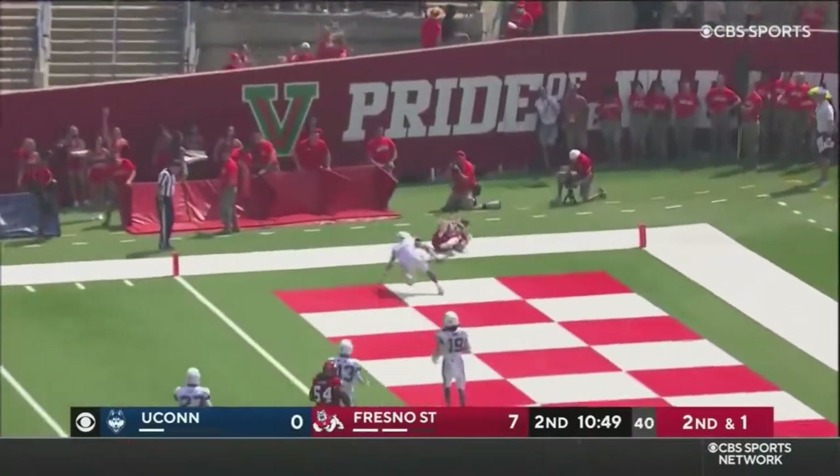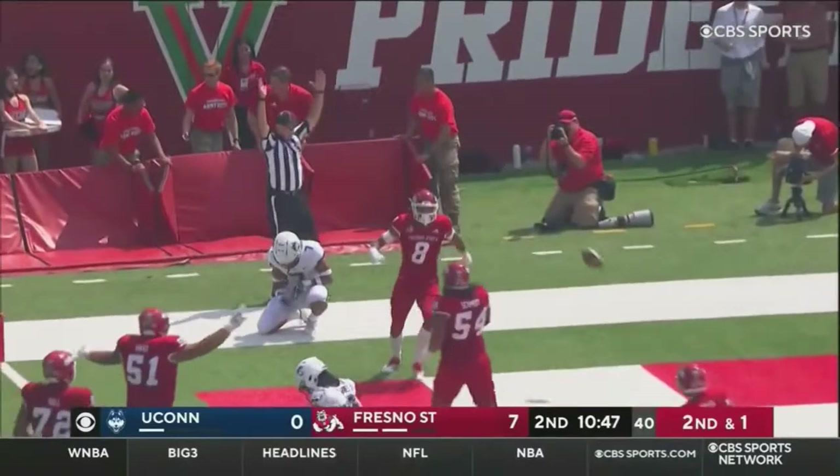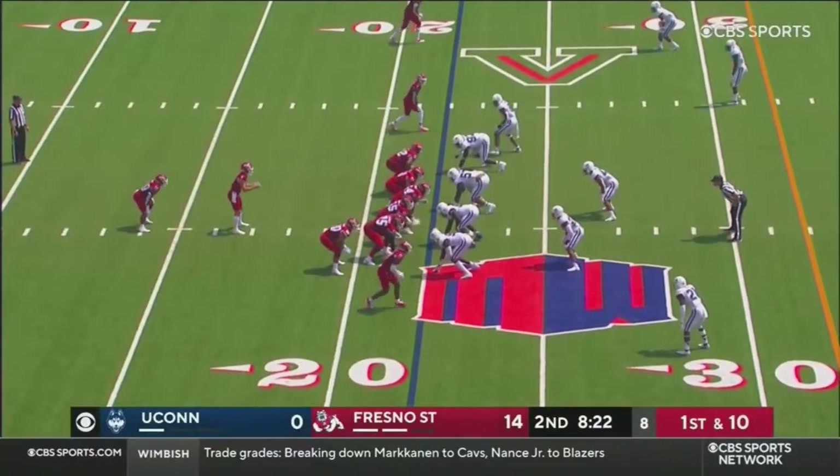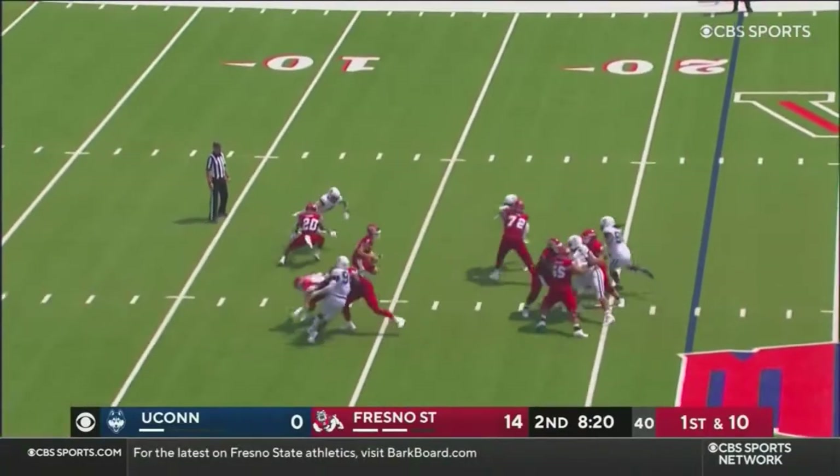Corner shot. Touchdown. Ty Jones. De La Salle alum here. That's right. Alhambra Bulldog here from the East Bay.